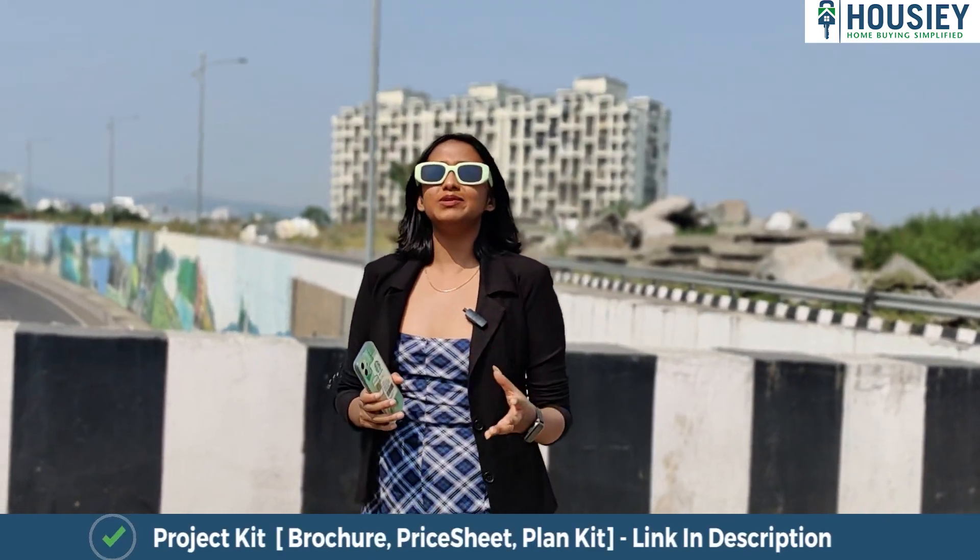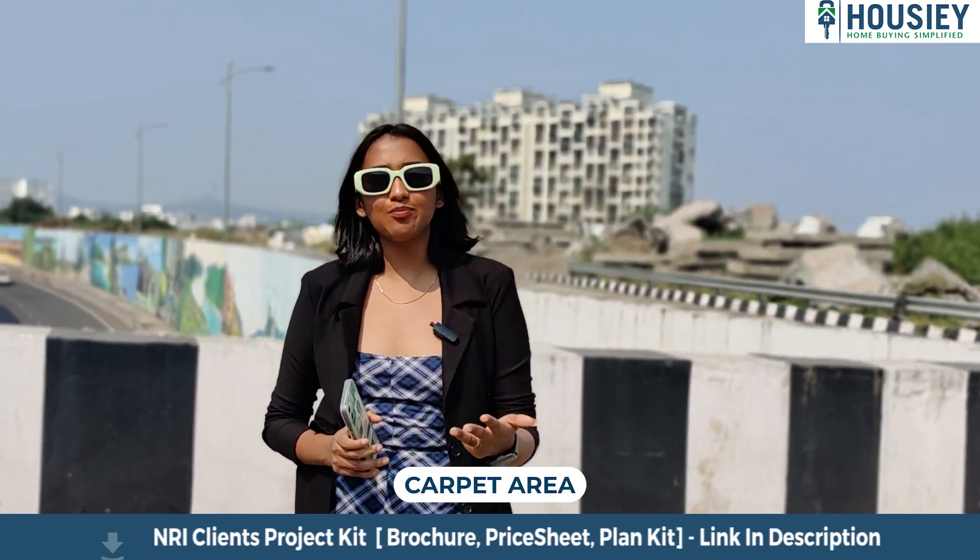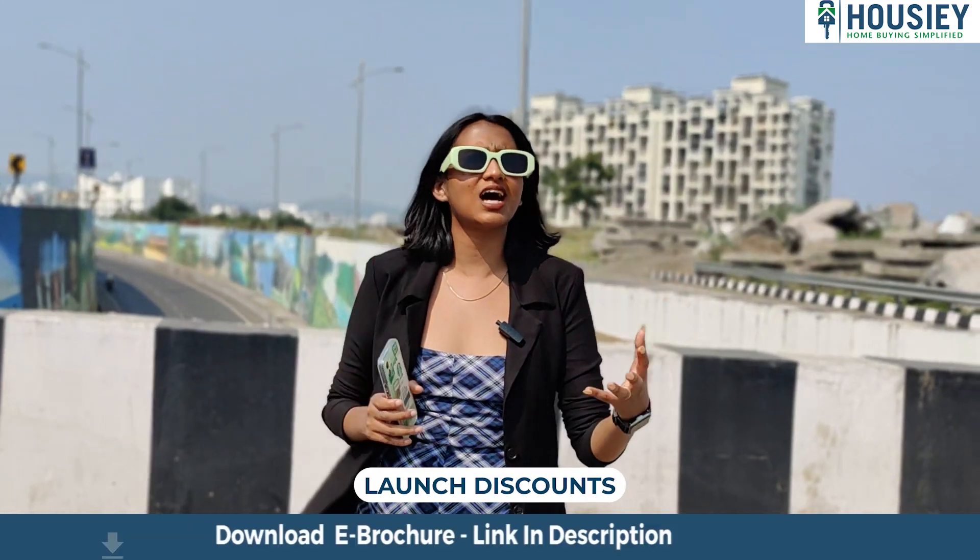In this video, we will be discussing points like project overview, location, amenities, carpet areas, booking process, discounts, and many more.